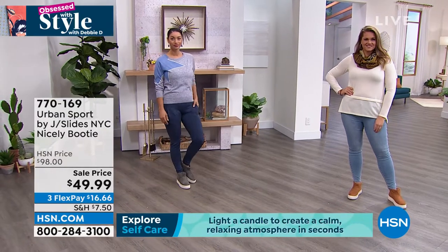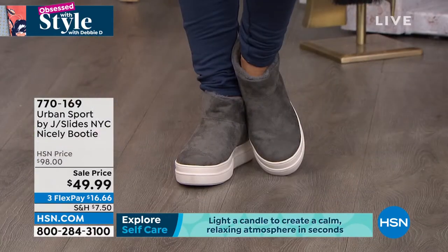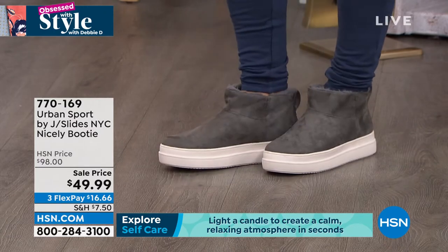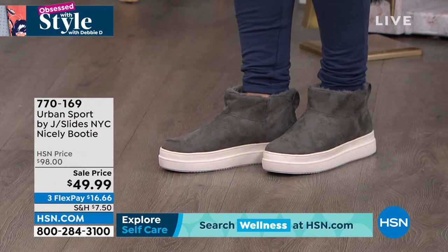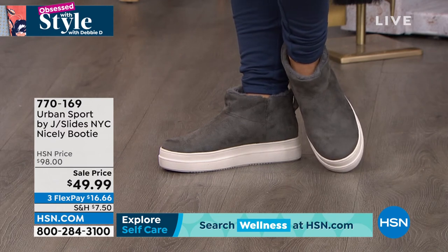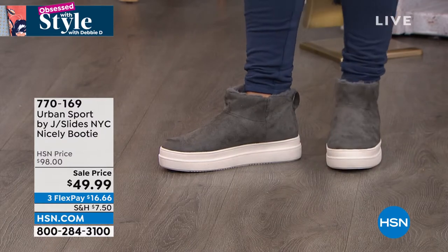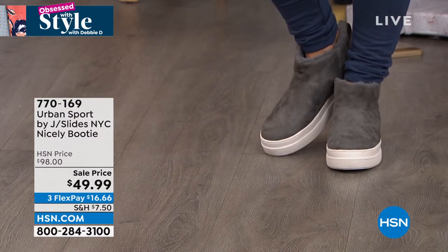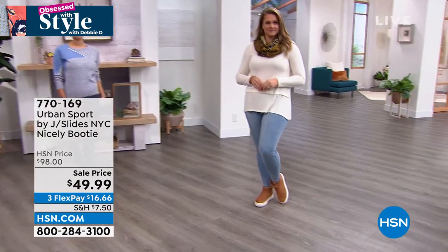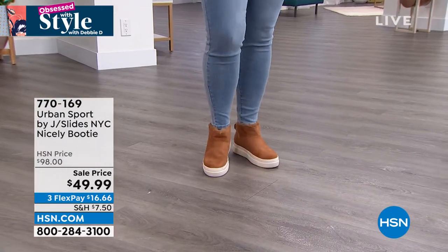We put a nice silicone layer on there so the water will bead off on this shoe — it's fantastic for this time of year. I didn't know that! The fact that the water beads off means you can wear this when it's going to snow, sleet, or on those cold rainy days, because the water, the slush, the snow — it repels off of this.